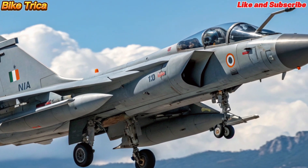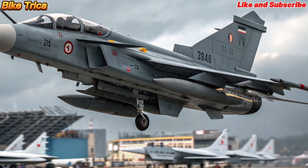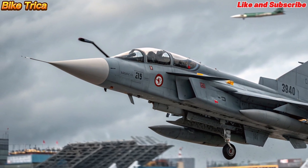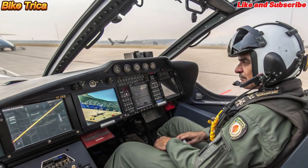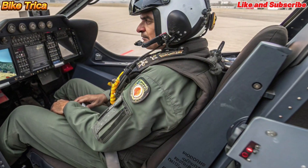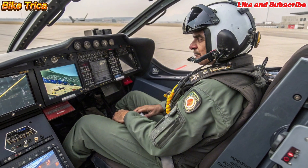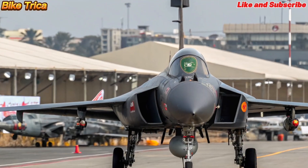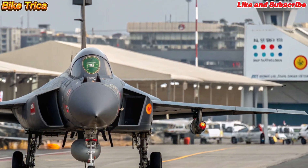This makes the MK2 a true game changer in combat scenarios. Equipped with an Active Electronically Scanned Array (AESA) radar, advanced electronic warfare systems, and stealth features, the Tejas MK2 ensures superior detection, tracking, and survivability. Its modern cockpit design and fly-by-wire system also enhance pilot efficiency.